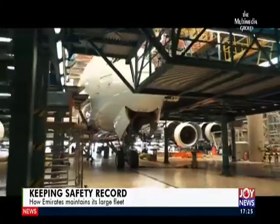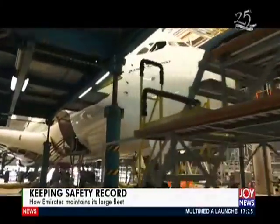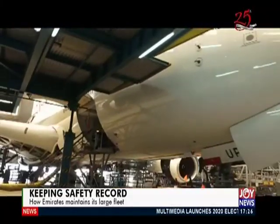Emirates is rated among the safest airlines in the world, and it makes much more sense having seen how much work goes into maintenance of its fleet.